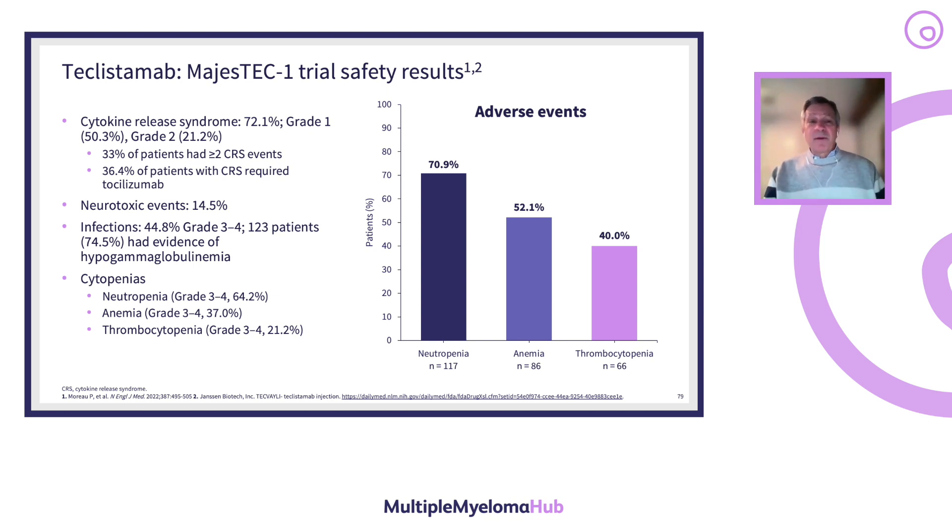Neurotoxic events are the most common ones — this is not the neurotoxicity seen with CAR T cells. Primarily headaches, and sometimes mild confusion. ICANS needs to be identified early and treated with steroids. The most common complications are actually cytopenias: neutropenia in 70% of patients, plus anemia and thrombocytopenia, as these patients are heavily pretreated. They respond to growth factors or transfusion support. If cytopenias persist despite myeloma response, a bone marrow biopsy is essential to rule out underlying myelodysplastic syndrome.